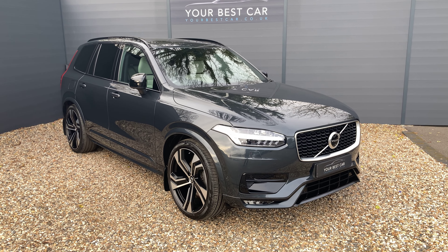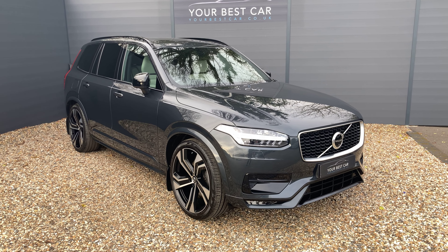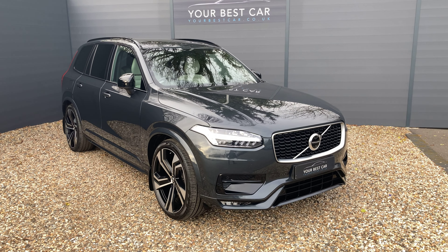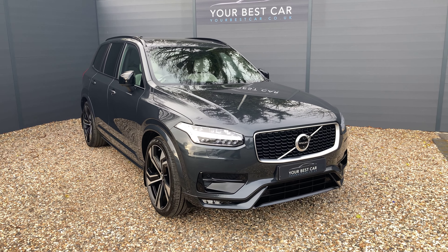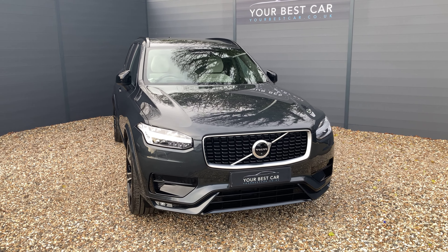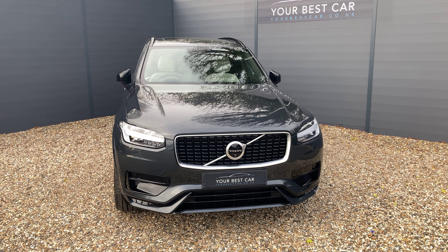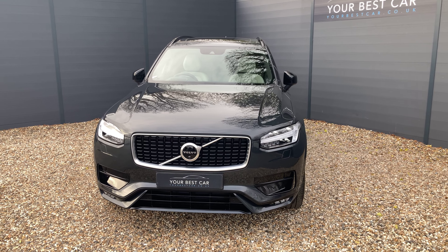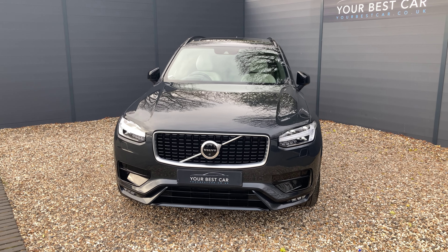Good morning from Your Best Car in Kent. My name's Ben, from one of our two UK branches. We're here in Cranbrook, 10 miles outside of Tunbridge Wells or just a 40-minute train commute from London. Our other site is in Buckinghamshire near Marlow, and combined we have over 500 five-star reviews. Please check out our website to see the reviews of our happy customers and of course the rest of our fleet.